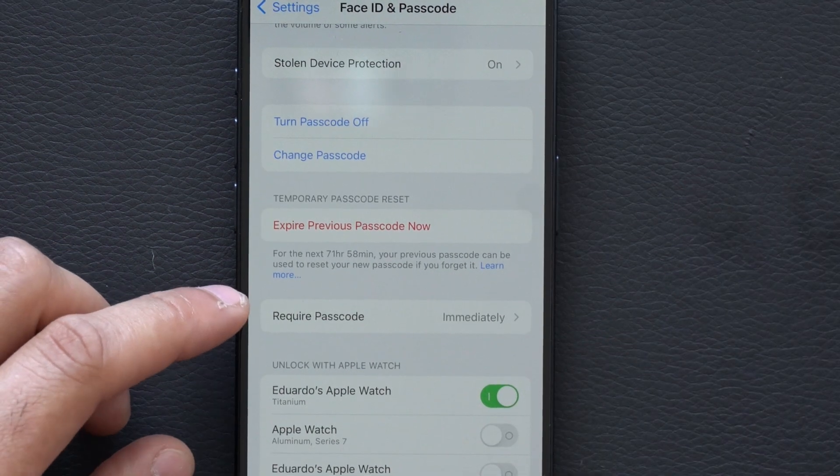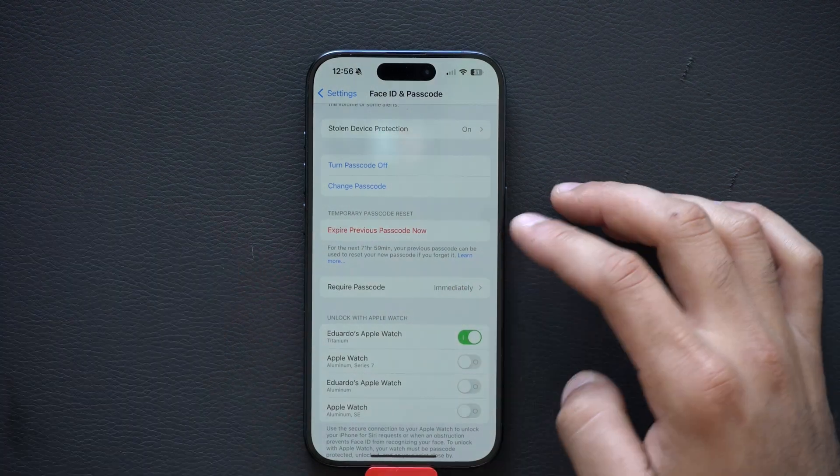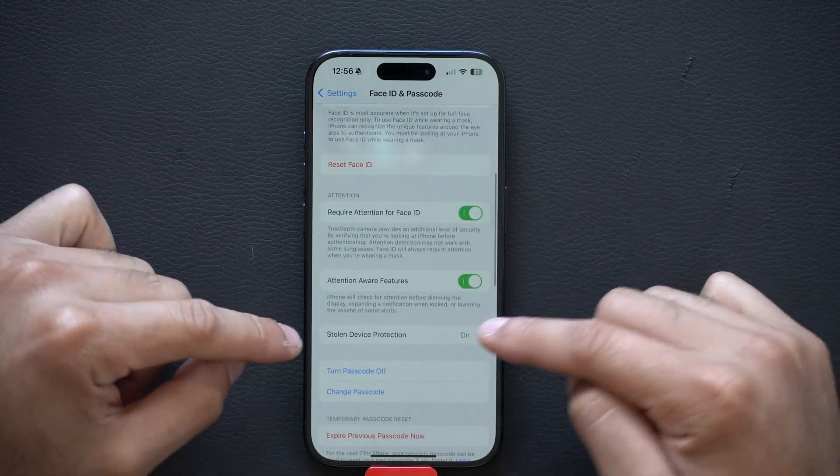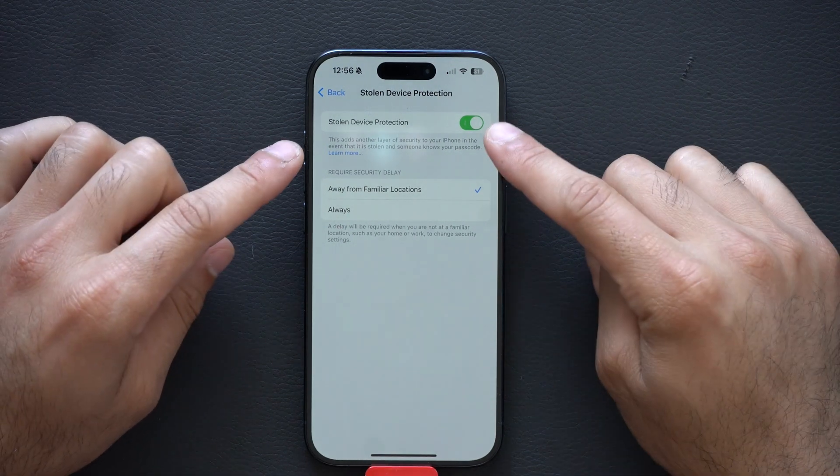Actually, it's not 30 days — it looks like 72 hours, even counting the minutes right there. Now above here I do have Stolen Device Protection. I highly recommend enabling this, because with it turned on, it will prevent anybody from easily accessing your device, even if they know your login credentials.